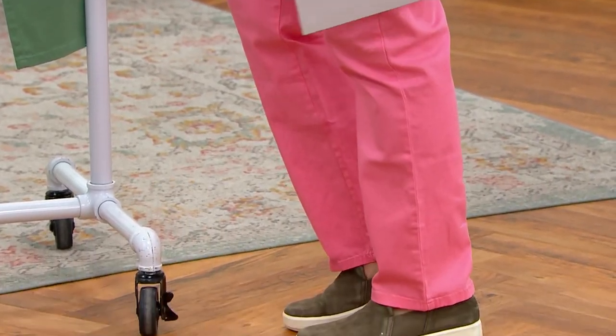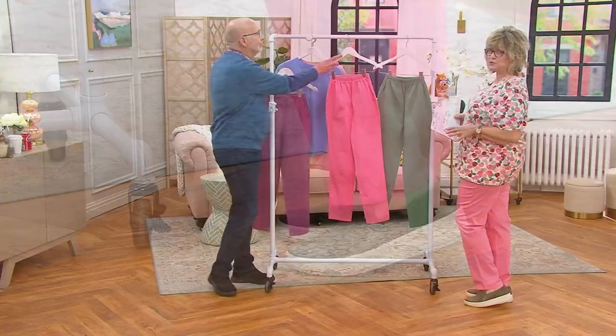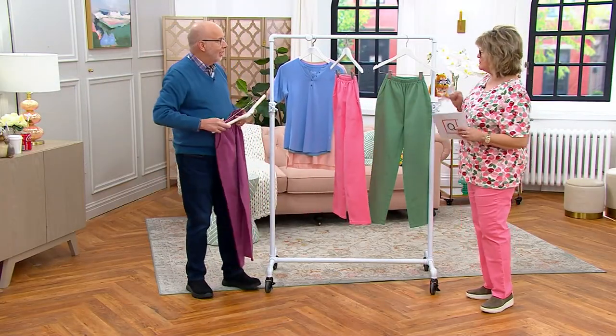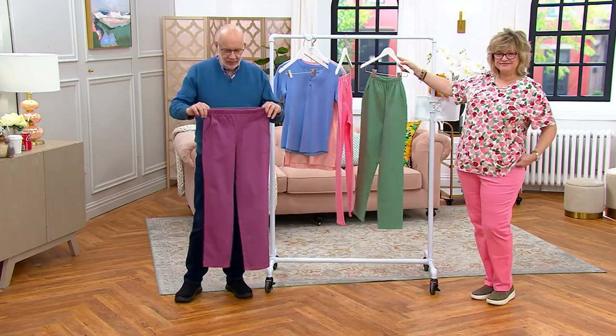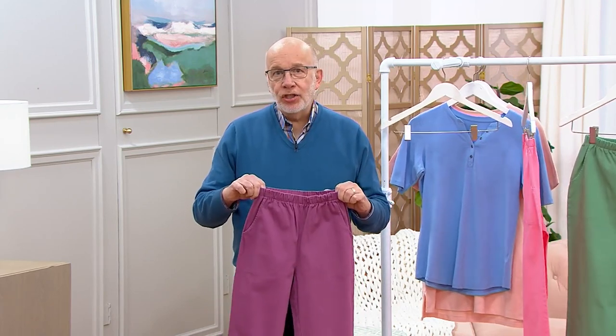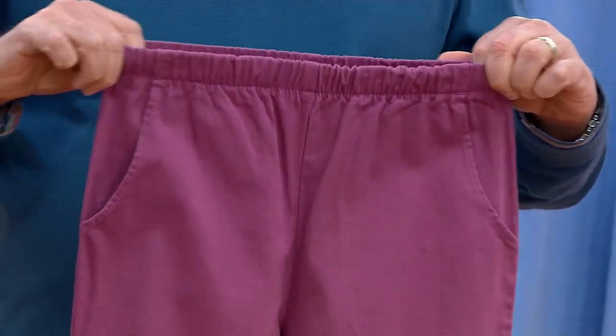I'm wearing the flamingo pink in the regular inseam, which is 29 inches. We also have petites, which are 27, and talls, which are 32. Gary, tell us about these pants. I always say that the success of these pants is based on this fabric — that is the secret sauce. You can wash these, dry these, wear these, repeat over and over again, and they always come out great.